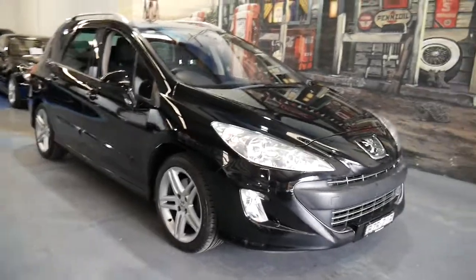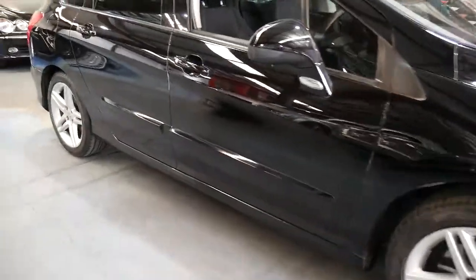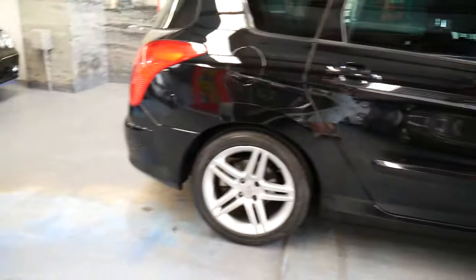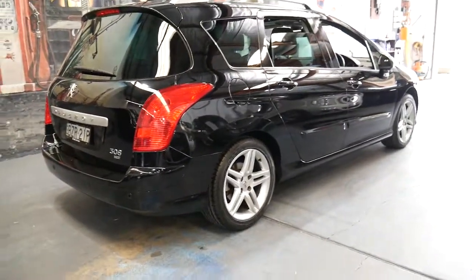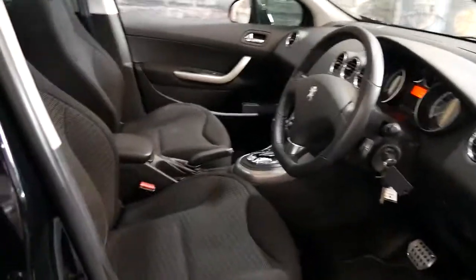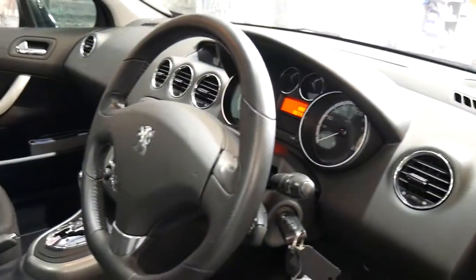Good afternoon ladies and gentlemen. We're here today showing you this gorgeous 2010 model Peugeot 308 station wagon. A lot of you will think that these 308s are pretty basic and plain, but this particular model is a beautiful car — it's called the Sportium HDI. It's got a fabulous looking front, a big boot area, really nice tyres, unmarked alloy wheels, and it's only done 57,000 kilometres since 2010. My name is Richard from the Old Timer Centre here in Marrickville, New South Wales, and today I'm going to talk to you about some of the amazing features of this beautiful 308.